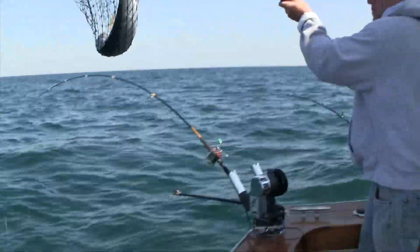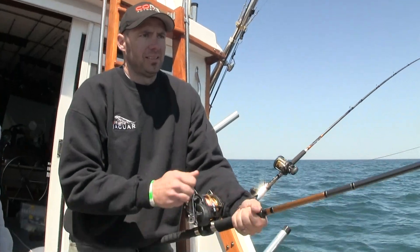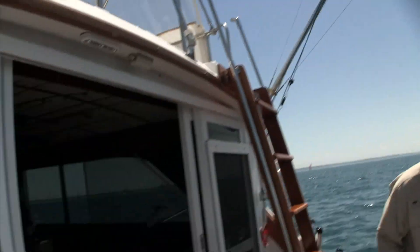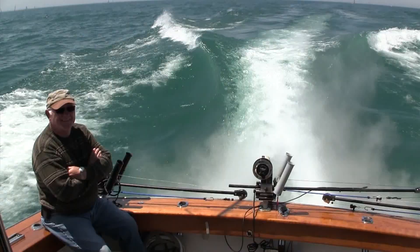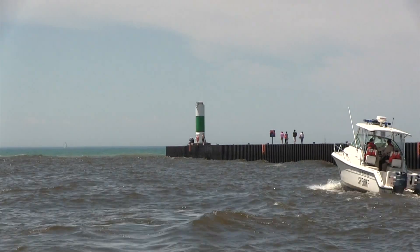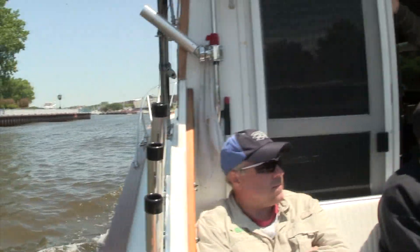The Fub Wobbler does have a website where the lures can be bought. It's FubWobbler.com. It gives a little history on the lure, shows the colors, and there's a site where they can be ordered. We can ship to any individual that wants it. We'll be right back.